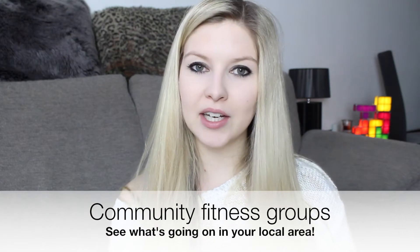Next up, community fitness. There are loads of things going on in towns and cities across the country — and I'm sure in other countries as well — where people who are really enthusiastic about a particular thing like running or yoga all come together and work out as a group, with someone taking charge. It's actually a free thing to do. Some of the best ways to find out about these things are through social media, Twitter, etc. You can search online for fitness clubs that are free to join in your local area and I'm sure you'll come across something.